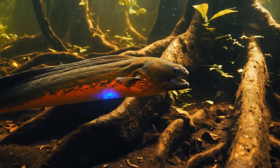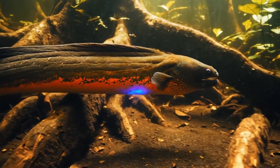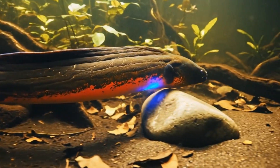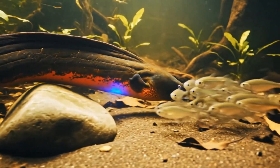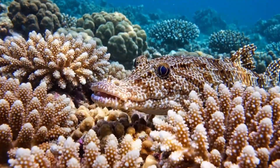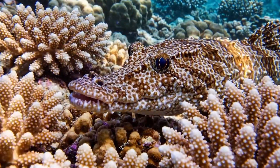This electric eel sends out electric shocks to protect itself in the rivers of South America. This crocodile fish looks scary with its big eyes. It hides in coral reefs near the Red Sea.